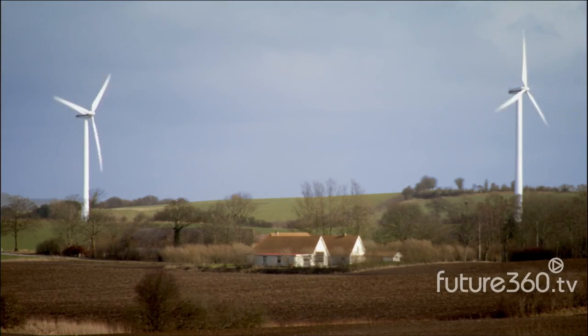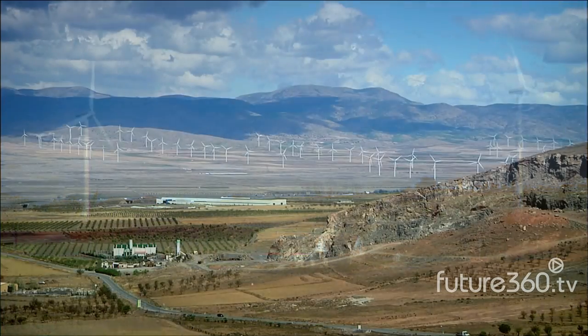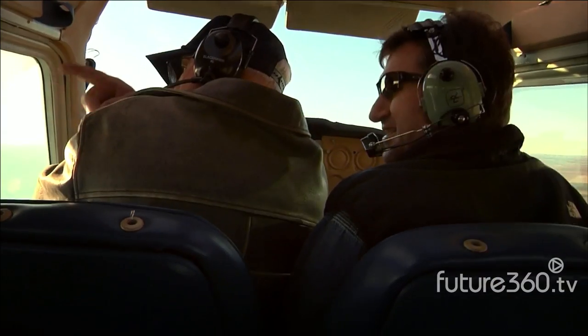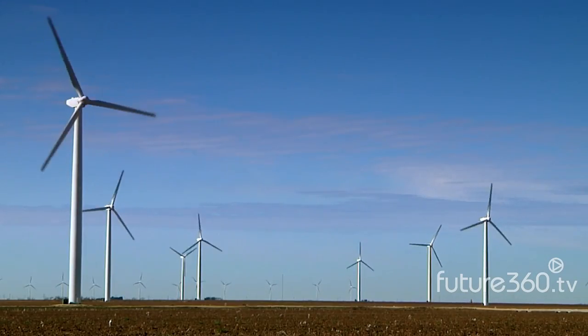Then, it's modular. You can put up a few wind turbines to help power a village, or put up a lot, and you've got a wind farm. And you can do it fast. A wind farm can be built in a year, and in the world of energy, that's very fast.